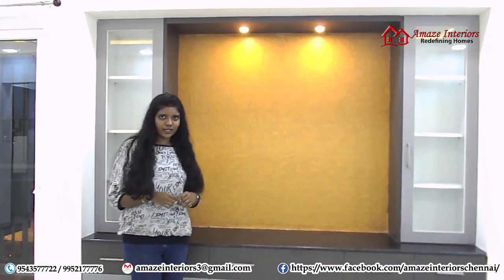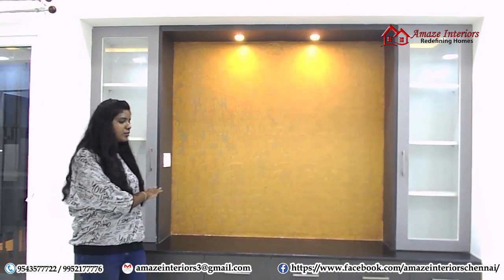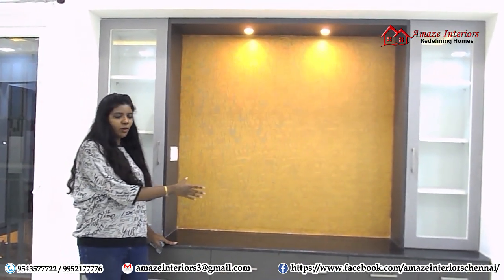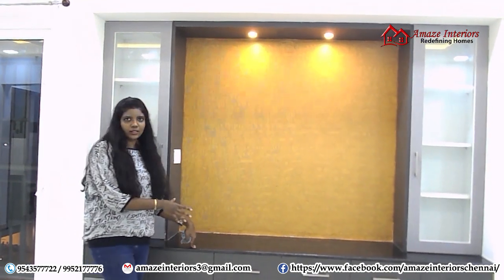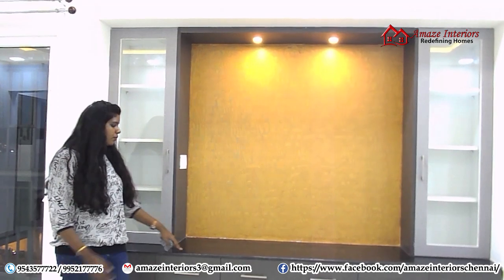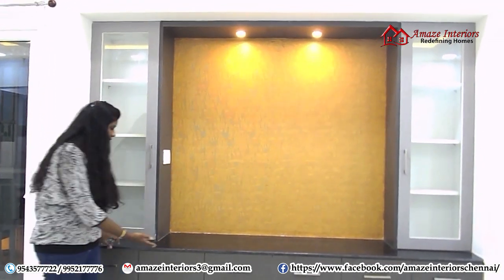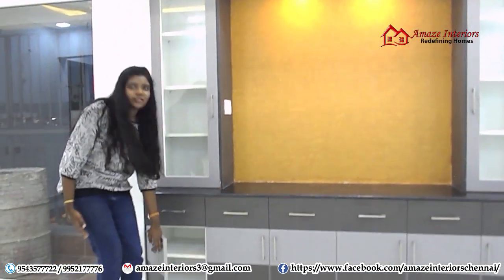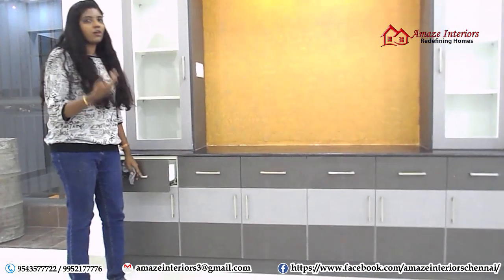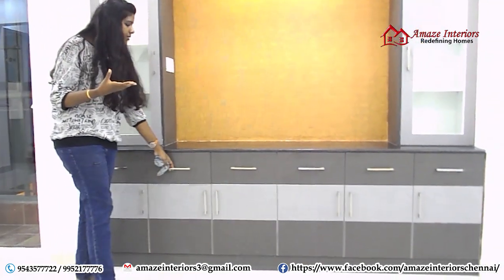Now we have come to the living area. There is a niche place over here, so we have made use of it completely by giving storage on either sides. We are making this unit as a display unit and also for storing. We have provided drawers on the first compartment, and on the second we have provided a wall unit with technology and storage. In the drawers you can place all your cutlery, spoons and all your smaller items inside it.